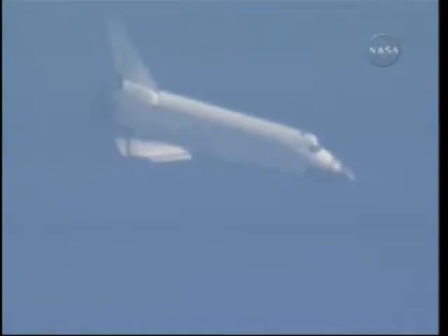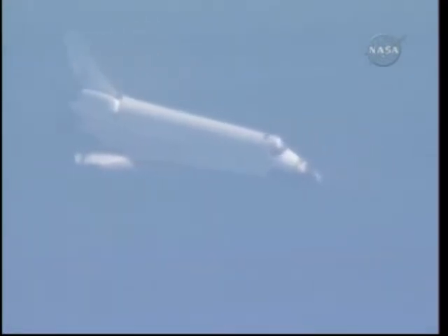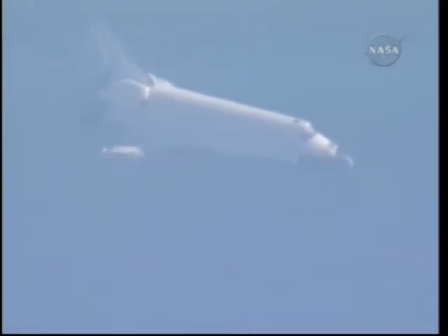Pilot Tony Antonelli now taking control of the stick for a few minutes, steering Atlantis around the heading alignment circle — a right overhead turn of 320 degrees — which will set up the shuttle for its final approach and landing on runway 33. Now just three minutes to go; the shuttle is traveling 547 miles per hour, its altitude six miles.